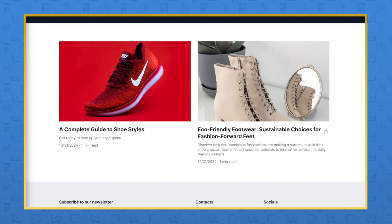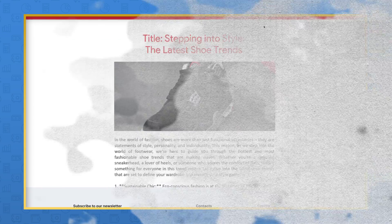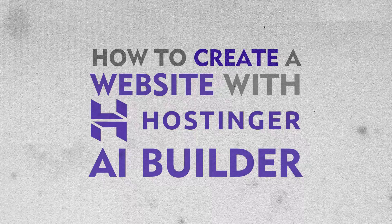Hey, what's up guys? It's Iman. So I tried the Hostinger AI website builder and it was freaking amazing. I was able to build a fully functional website with many different blog posts already written out for me, and I want to show you guys exactly how you can do the same thing here as you watch behind my shoulder.